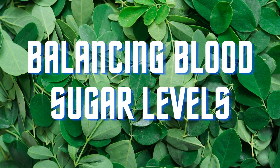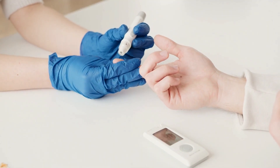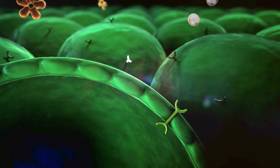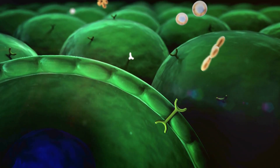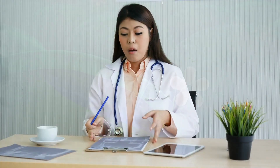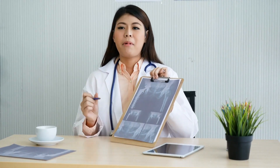For those with diabetes or pre-diabetic conditions, drumstick leaves may offer some relief. Studies have shown that certain compounds in the leaves can help regulate blood sugar levels by improving insulin sensitivity. However, individuals with diabetes should consult their healthcare provider before using drumstick leaves as a supplement to their diabetes management plan.